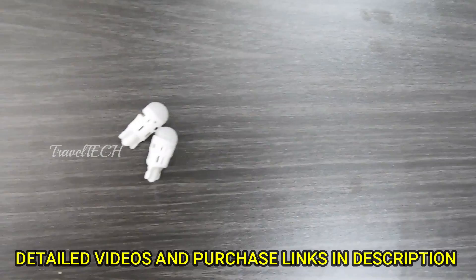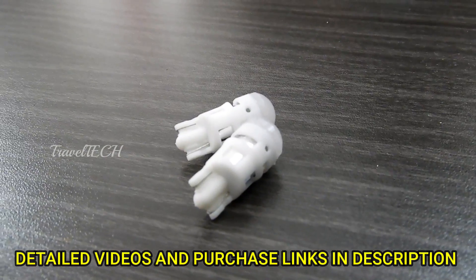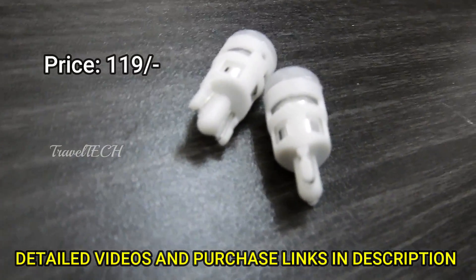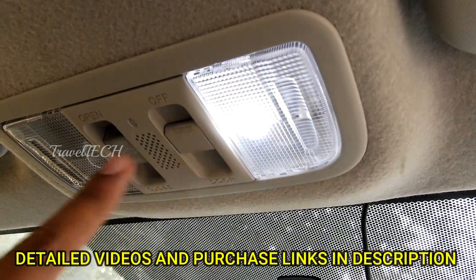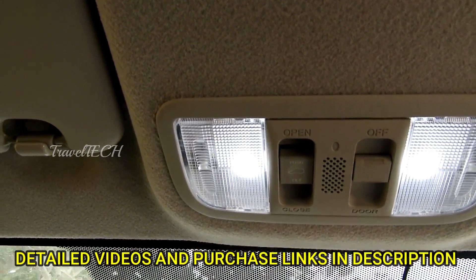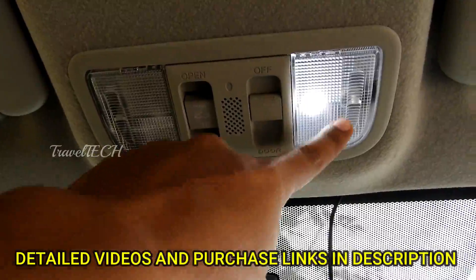The next accessory in this list is the LED bulbs for cabin light. I have made a detailed video on how to change the cabin light and install LED bulbs. These come at a price of about 120 rupees, which is extremely cheap, and they light up the cabin with a bright white light — as you can see, the brightness is very nice. They are extremely useful whenever you need to light up your cabin at night.